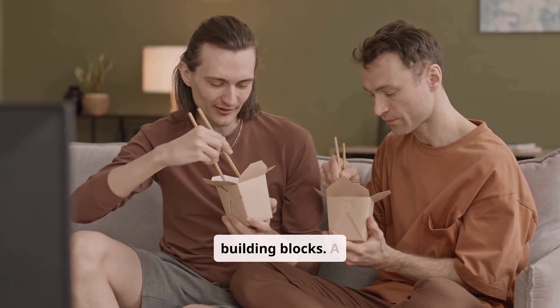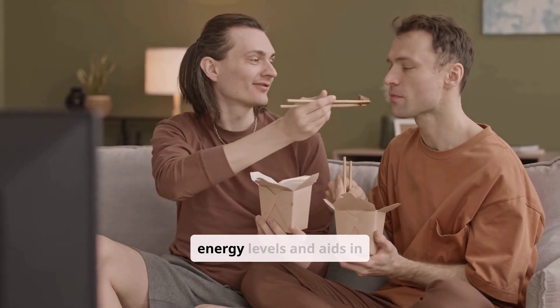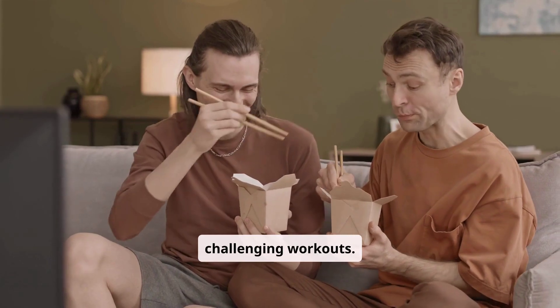Nutrition is the foundation of muscle growth, providing the necessary fuel and building blocks. A balanced diet rich in protein, carbohydrates, and healthy fats supports energy levels and aids in muscle repair after challenging workouts.